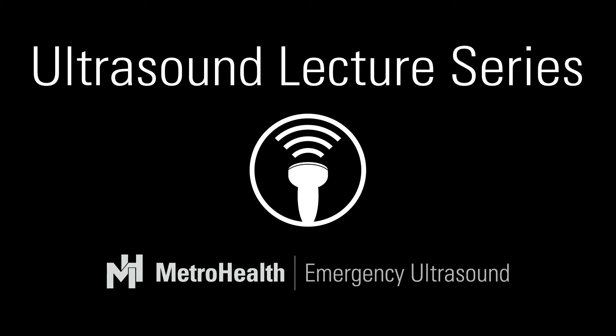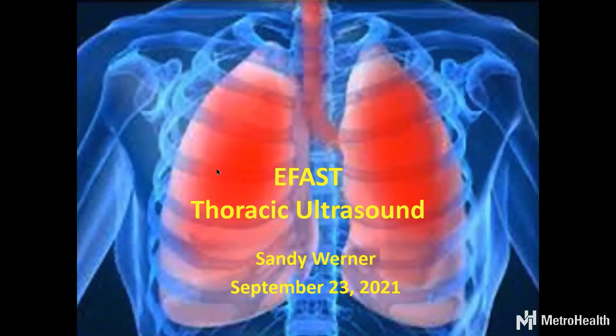We're going to be going through the thoracic portion of the eFAST today. My image has no heart in it, so we're skipping the heart and really talking about the lungs and the thoracic cavity.